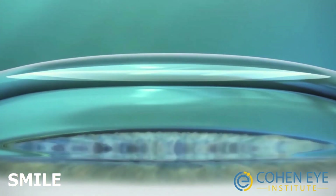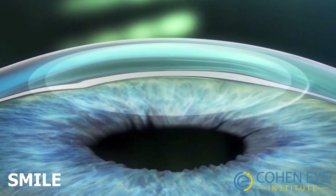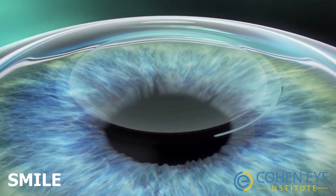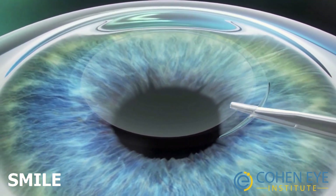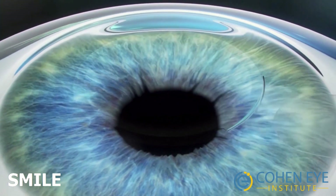SMILE is a much more recent addition to our surgical options. Like LASIK, a flap is created using a laser; however, the edges of the flap are not cut and the flap remains in place. The laser is then used to cut a lens called a lenticule from underneath the flap.